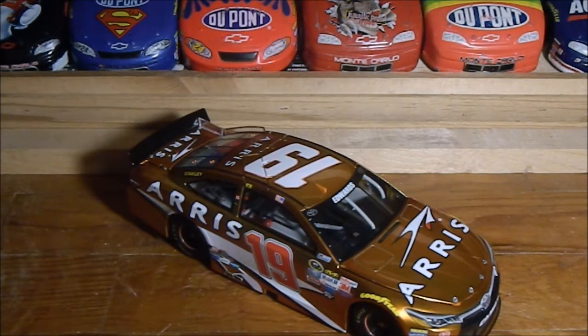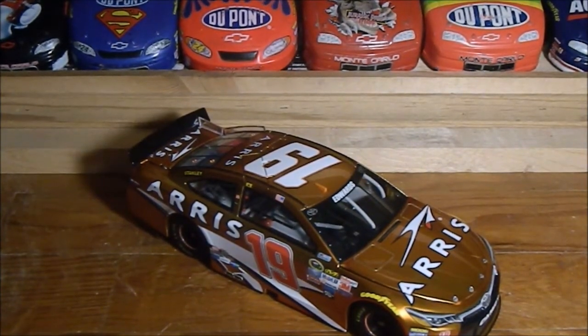I heard rumors that Carl Edwards might be running for senate, which would be cool — heck, Trump did it, so why can't other celebrities? But yeah, this is just a great diecast to have. I'm a big Carl Edwards fan and I'm glad to have this beauty in my collection. This is JG24 JG26 signing out.